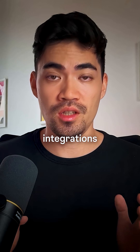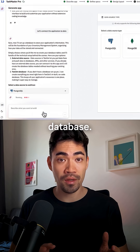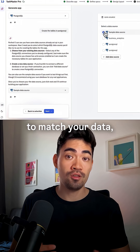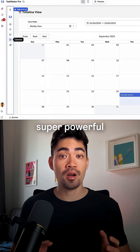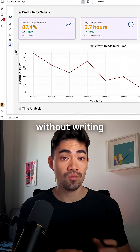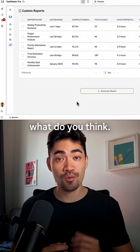ToolJet has 70 plus integrations built in. For this demo, I'm connecting a Postgres SQL database. It will then update the front end to match your data. And in minutes, I have a fully working app. This is super powerful for building internal tools without writing backend code or spending days on setup. Try it out and let me know what you think.